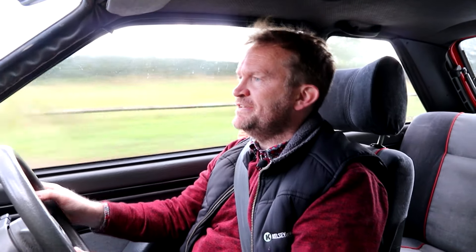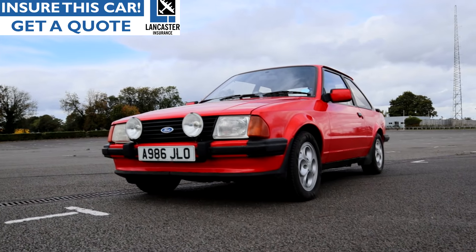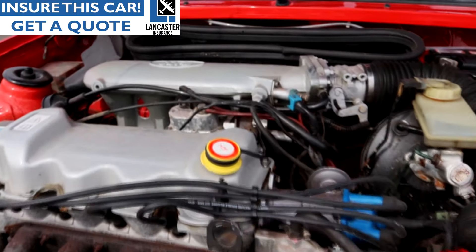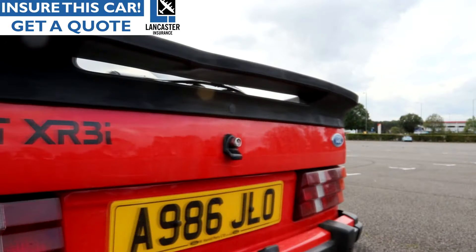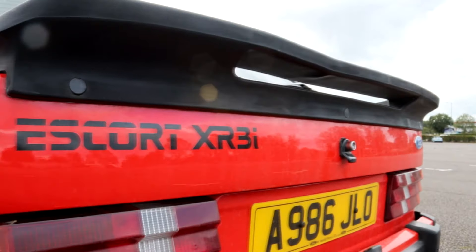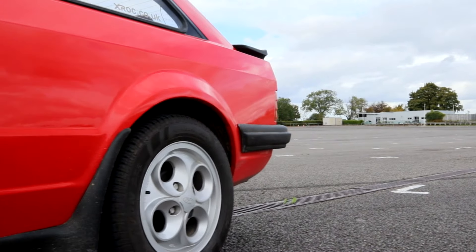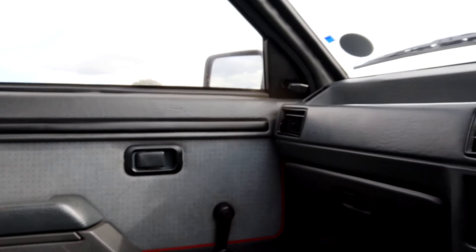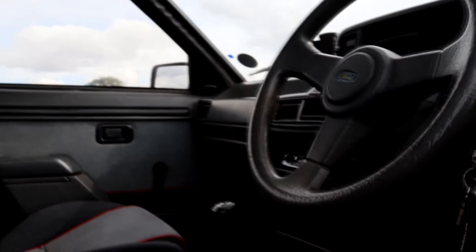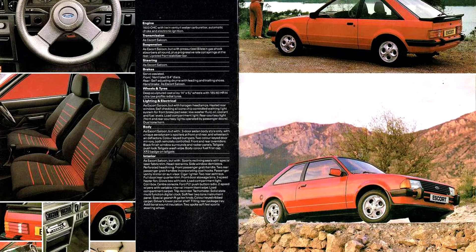This is a 1984 model — the fuel-injected car came out in 1982. It's got 105 horsepower compared to the carburettor-fed 95 horsepower. What Ford did particularly well with the XR3i was build a package that was perfectly pitched for what the market wanted. It wasn't overpriced, it wasn't over-specced, it had just about the right amount of equipment, and of course they backed it up with fantastic marketing and a dealer network that spanned the UK.